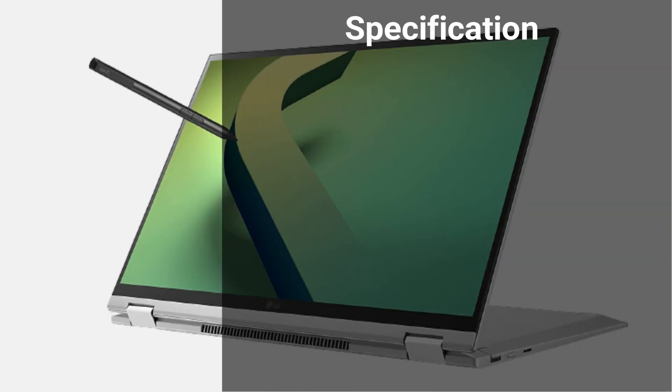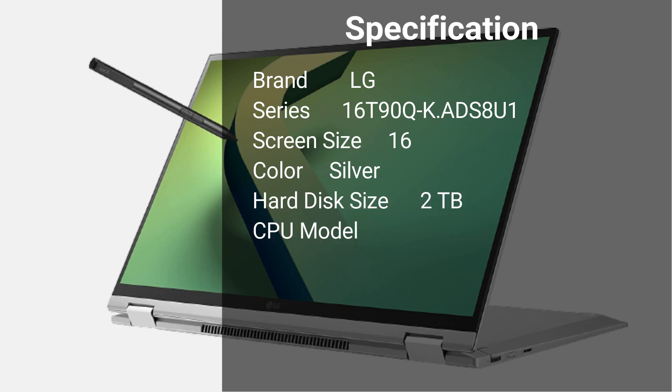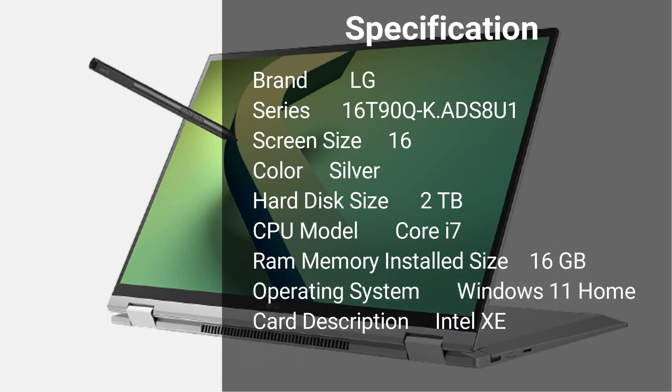Specification: Brand LG, Series 16T90Q, Screen Size 16-inches, Color Silver, Hard Disk Size 2TB, CPU Model Core i7, RAM 16GB, Operating System Windows 11 Home, CPU Speed 4.7GHz.